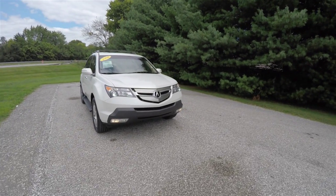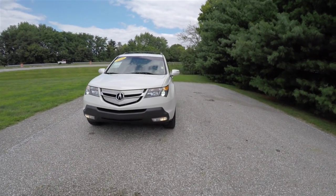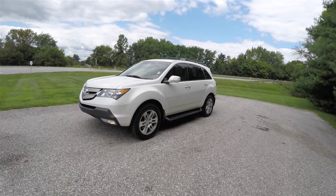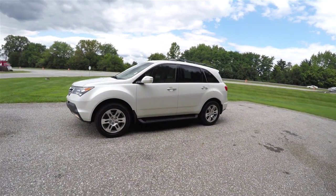Hello everyone, today we're gonna take a quick walk-around look at this very nice and very well equipped 2009 Acura MDX SH all-wheel drive. This MDX is in Aspen White Pearl coat and has the parchment leather interior.